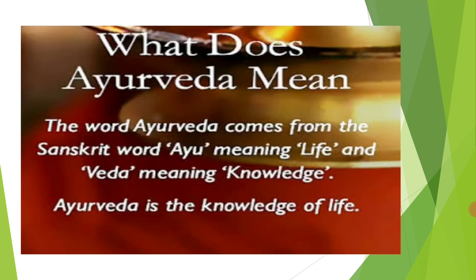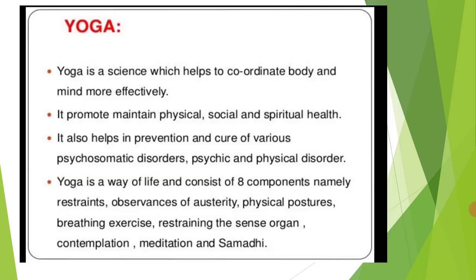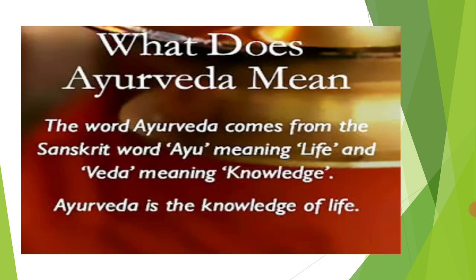The word Ayurveda comes from the Sanskrit words Ayu, meaning life, and Veda, meaning knowledge. So Ayurveda is nothing but the knowledge of life. Ayurveda is very popular nowadays and people are very much interested in using Ayurveda medicine to overcome their health problems, because of the adverse effects of allopathic medicine and because allopathic medicines are too expensive.